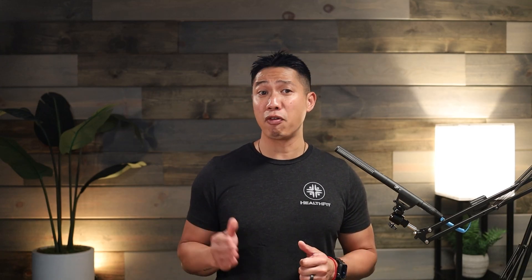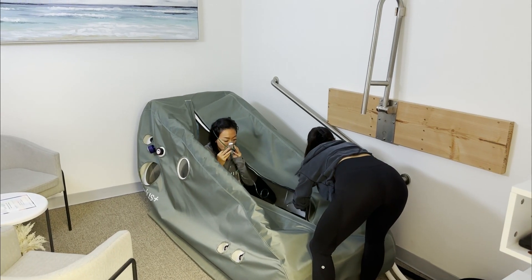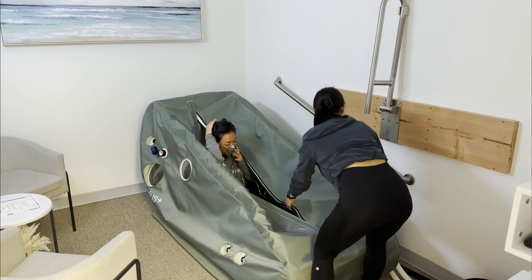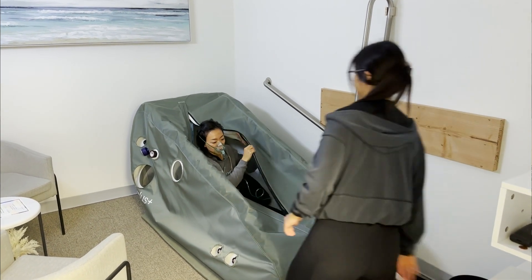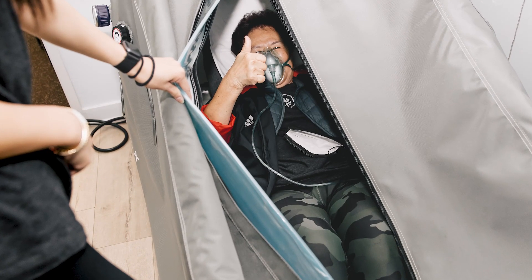As healthcare providers, we know that effective muscle rehab is essential for your overall well-being. When our muscles recover properly, we can train harder, perform better, and enjoy life more fully. So what can we do to enhance our muscle recovery? One powerful solution is hyperbaric oxygen therapy. HBOT involves breathing pure oxygen inside a pressurized chamber. This process increases the amount of oxygen your blood can carry, promoting healing and enhancing overall health. Here at HealthFit, we utilize state-of-the-art hyperbaric chambers to help our clients achieve better health outcomes, including faster and more effective muscle recovery.